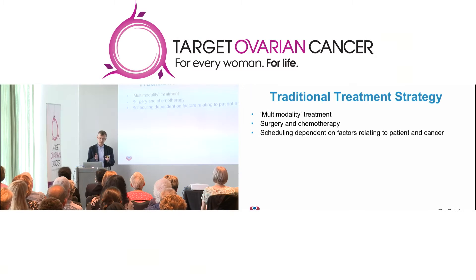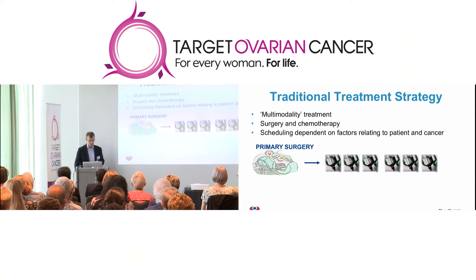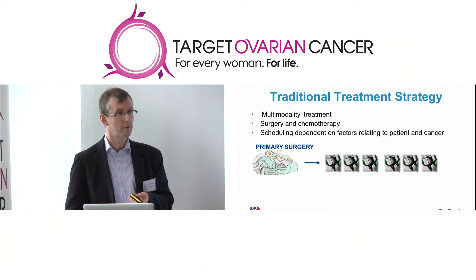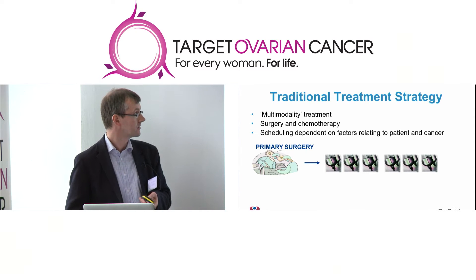As Janos mentioned, the scheduling of whether we start with surgery or with chemotherapy depends on factors relating both to how well the patient is, what other illnesses they may have, and also to the extent of the cancer. Many patients will have surgery up front — what we call primary cytoreductive surgery — and that will be followed by a course of chemotherapy.